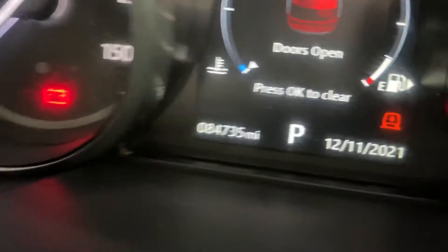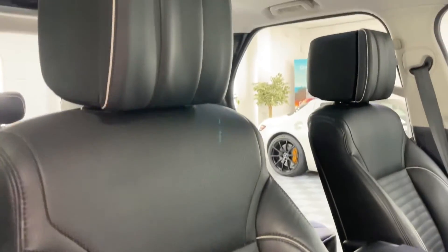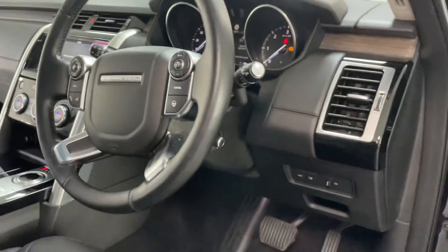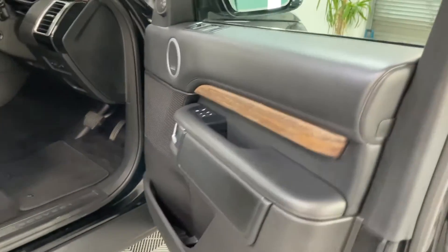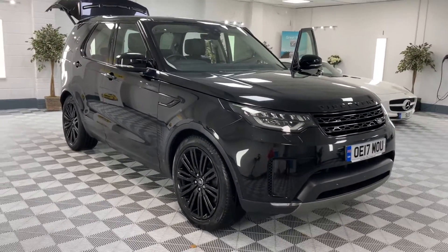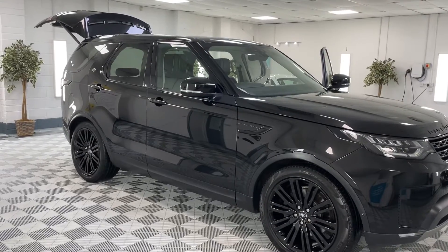Surprisingly, it's done 84,735 miles — done very, very well, no signs of wear. The seats are lovely, paintwork is spot-on, center console all nice and clean, no scratches. It's got a heated steering wheel, heated seats, and also cooled ventilated seats — lovely for the summer. You'd never think it's got that sort of mileage. It's got full service history. I've been using this car myself for the last couple of days and it is a really nice car.